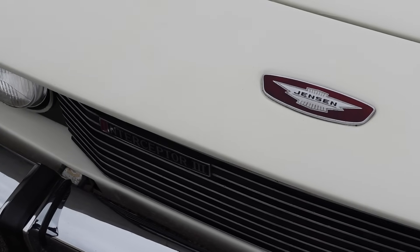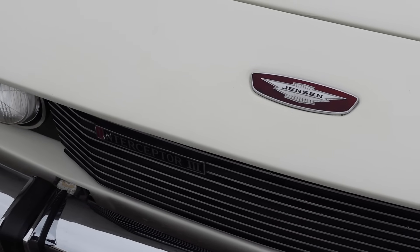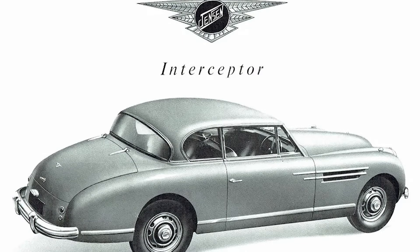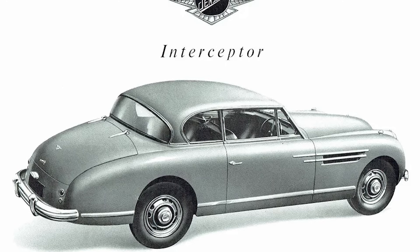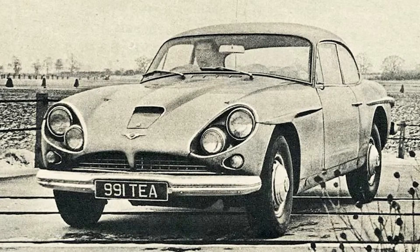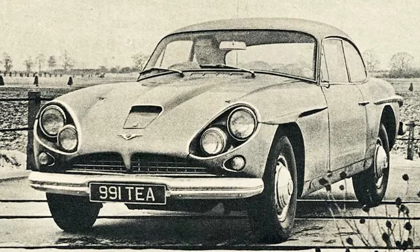Until the outbreak of the war, Jensen would continue building cars upon the chassis of others, but after the war, Jensen started building proper sports cars of their own. Through raiding the Austin parts bin, they brought us the Interceptor and 541, but in 1962 they debuted the Jensen CV8, complete with a stonking great American V8.